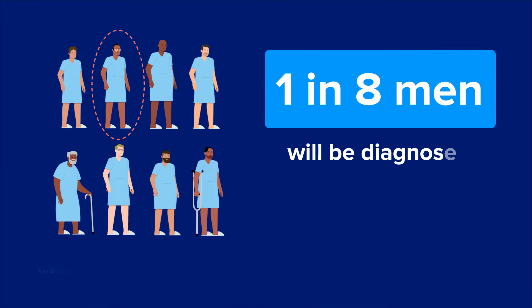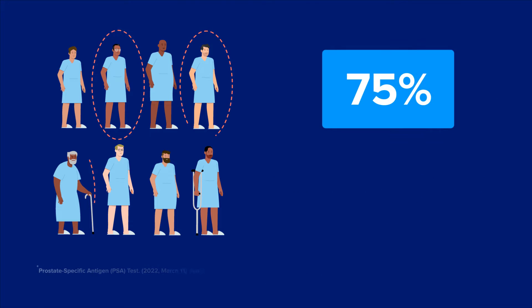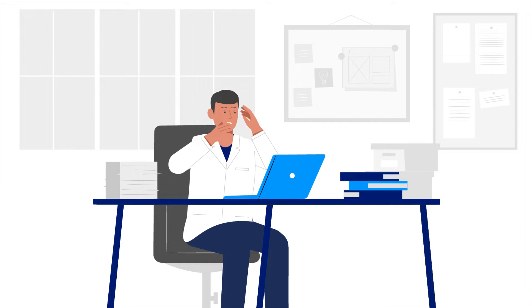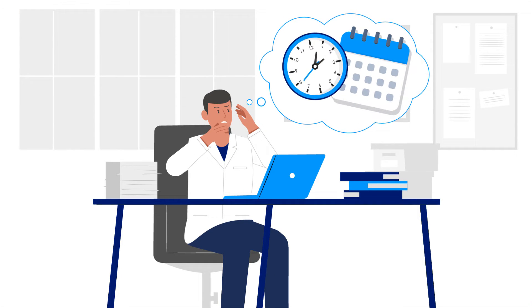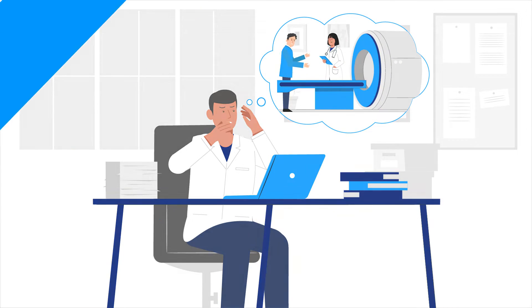Did you know that 1 in 8 men will be diagnosed with prostate cancer in their lifetime, and that 75% of PSA tests result in a false positive? Literature strongly supports the benefits of MRI to guide the diagnosis and treatment of prostate cancer, but until now, MRI availability has been limited.